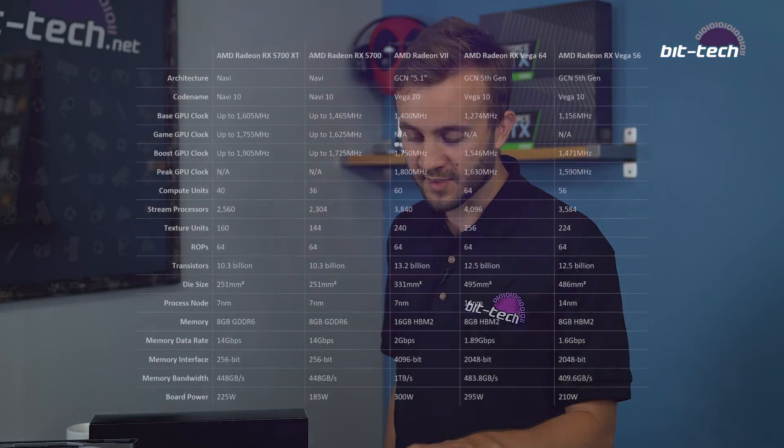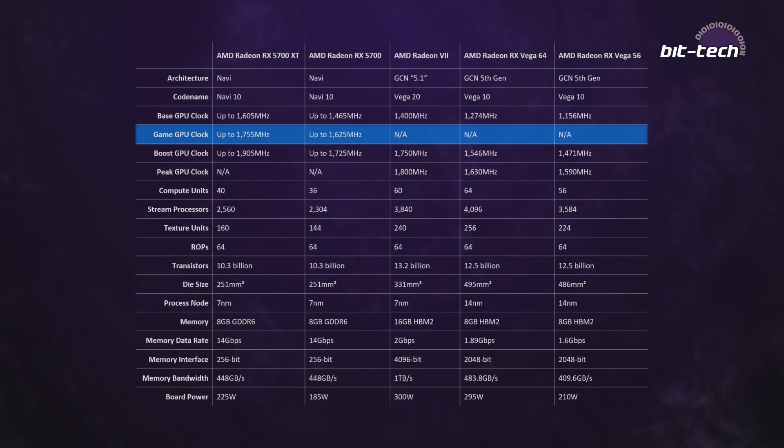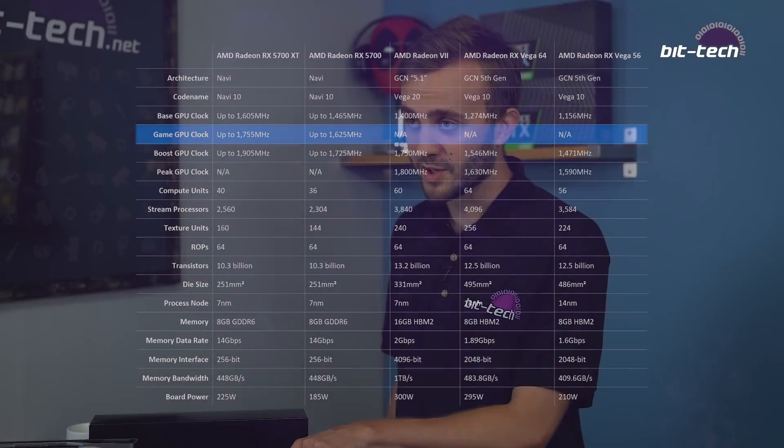AMD has changed the way it presents clock speeds on these cards. The most important one is the game GPU clock, which is higher on the XT card and about 7% lower on the regular 5700. That's going to increase the performance gap between the two a little bit more.